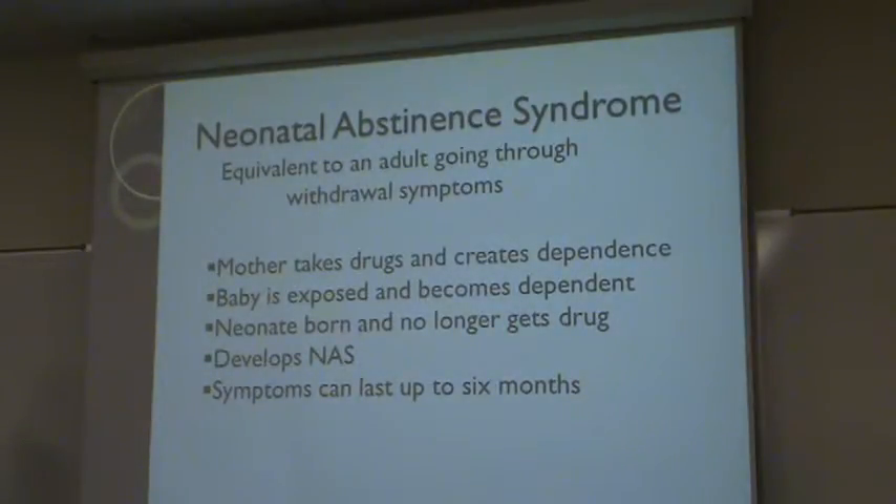The baby is then born and no longer is exposed to the drugs, and therefore goes through withdrawal symptoms, which in a child is called neonatal abstinence syndrome. These symptoms can last up to six months.